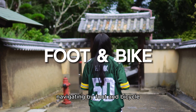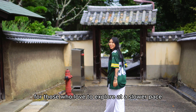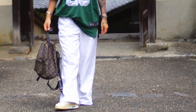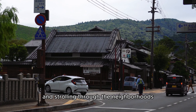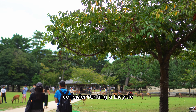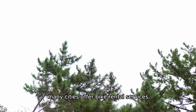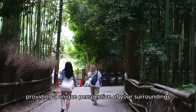Navigating by foot and bicycle. For those who love to explore at a slower pace, walking is a fantastic option. Japan is relatively safe and strolling through the neighborhoods can reveal hidden gems. If you're feeling a bit more adventurous, consider renting a bicycle. Many cities offer bike rental services, providing a unique perspective of your surroundings.